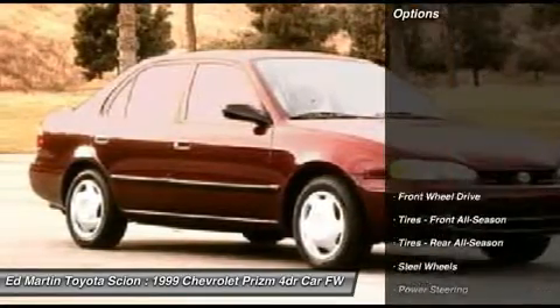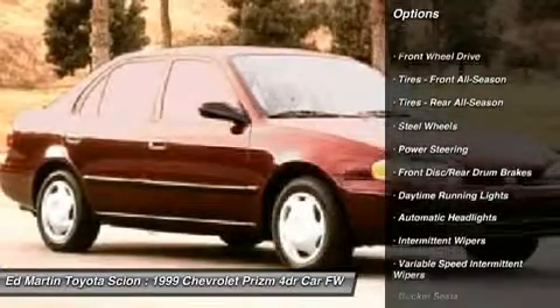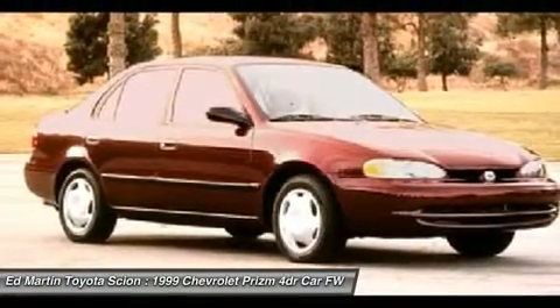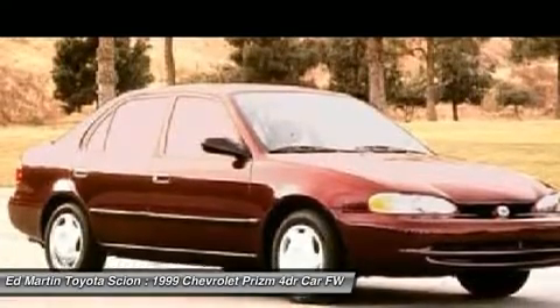Here are some of this vehicle's great options: driver airbag, power steering, floor mats, FWD, passenger airbag, child safety locks, bucket seats, daytime running lights, and variable speed intermittent wipers.